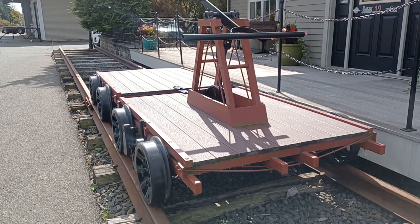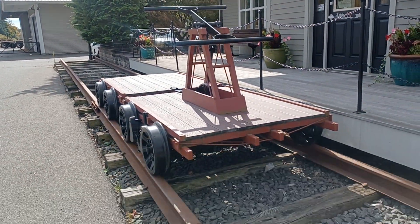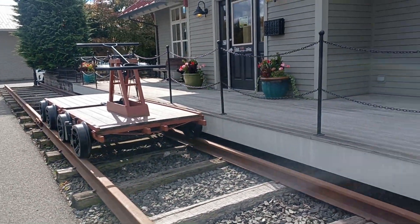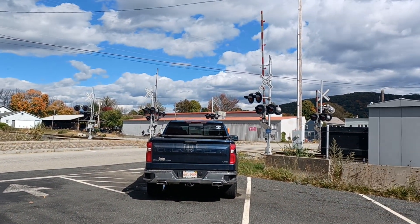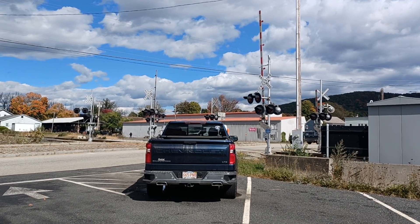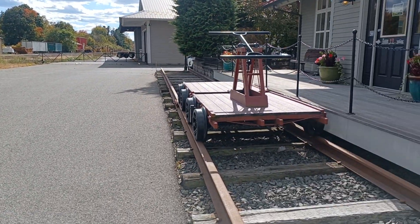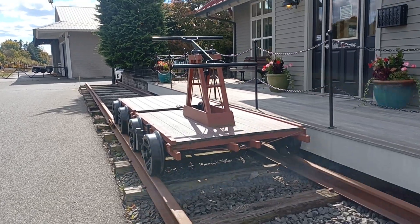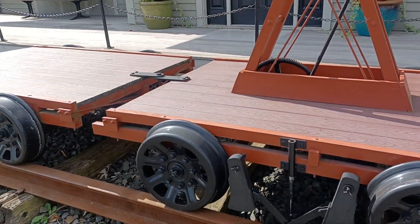Hey guys, I've been not doing many videos lately and I've been realizing that and wanting to get back to doing videos. So here I am in South Deerfield — just got finished getting my hair cut — right at the rail crossing here in the South Deerfield Center area. Right over here is a manual hand car that's been saved for posterity.